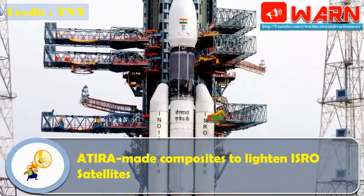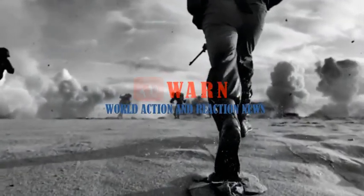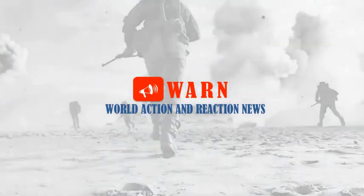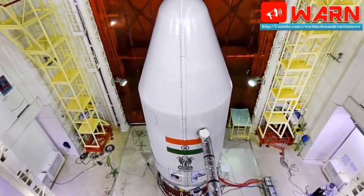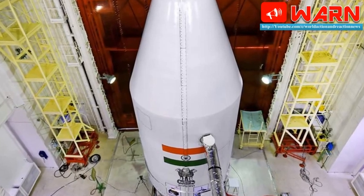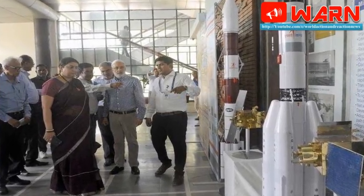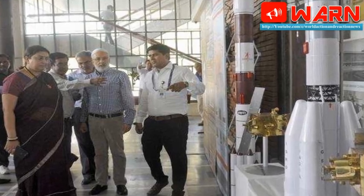Atira made composites to lighten ISRO satellites. Soon, satellites launched by the Indian Space Research Organization will be significantly lighter, as several metal parts will soon be replaced by composite textiles manufactured by the Ahmedabad Textile Industry Research Association, Atira. Union Minister of Textiles Smriti Irani on Monday inaugurated the Vacuum Assisted Resin Infusion Center, which will manufacture these spacecraft parts using carbon composites.